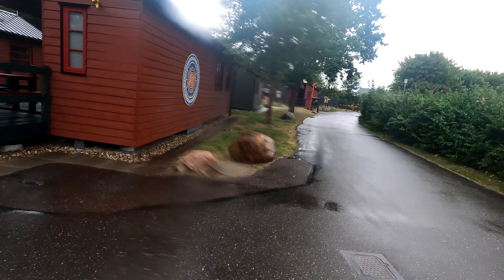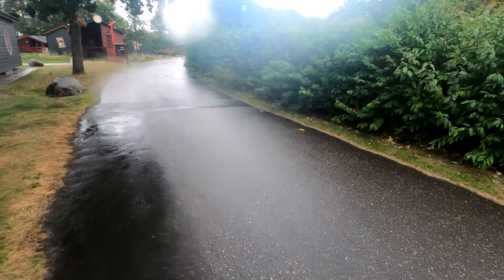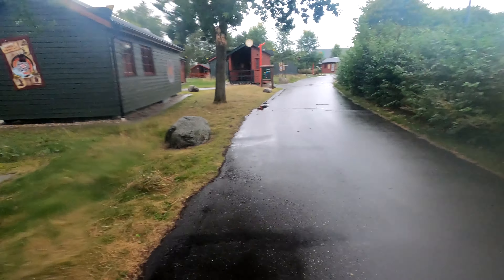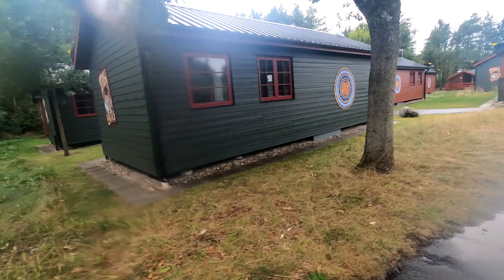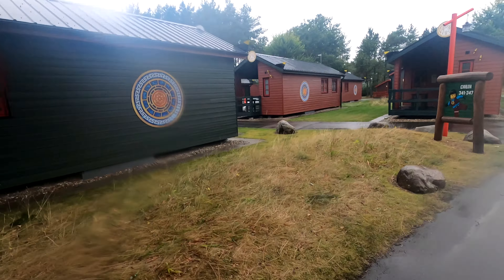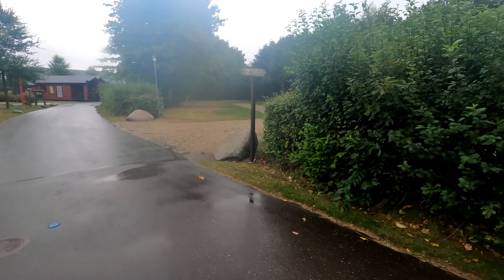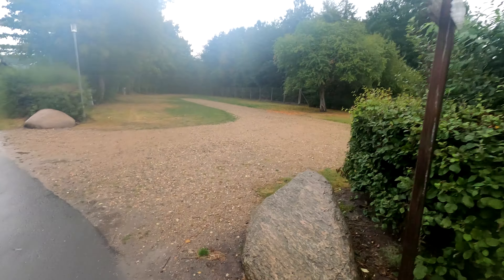Everything we're looking at is all the different pitches — it is a big area to walk around. Compare this to Lalandia, which is probably two to three times the size. I found the map and I'll have a better look when I go back for Halloween, which is officially booked. I'm going back at the end of October, going to the park, and trying to get to the Lego House as well. Some good exciting stuff to come.